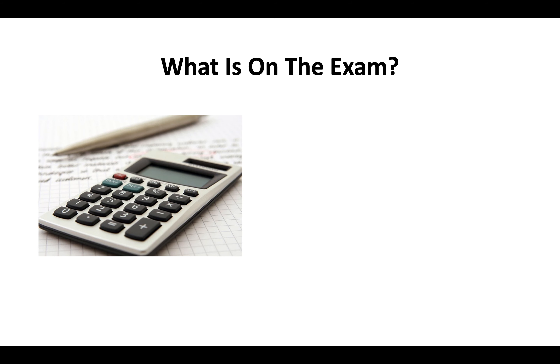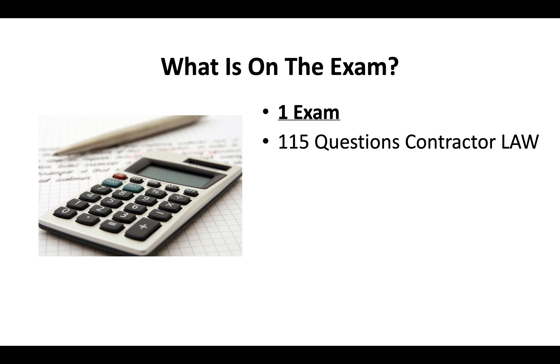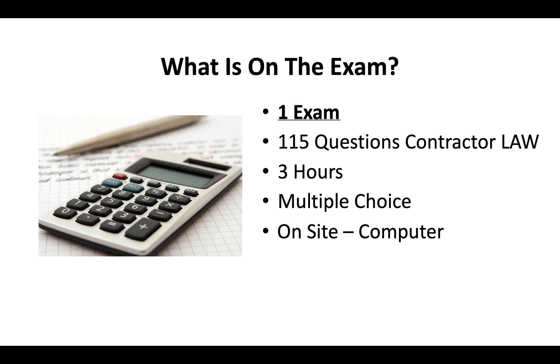The exam you need to pass is one test — 115 questions covering contractor license law. You've got three hours to complete it. It's a multiple choice exam done on-site on a computer, and you can bring a translator the day of the test if you qualify.